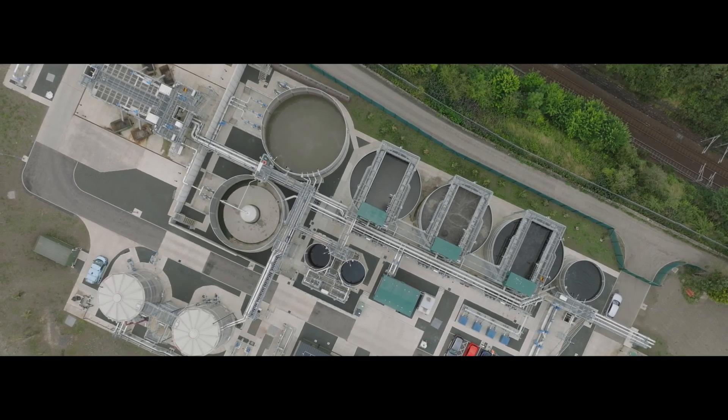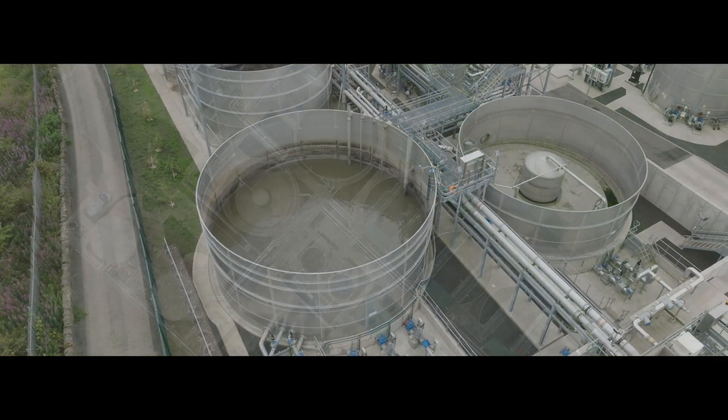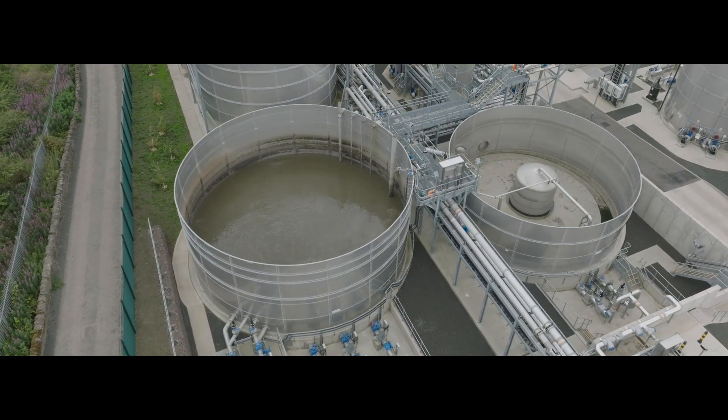All of the works here at Winchborough were designed in a 3D environment. We had engineers in Ireland, England, Scotland and even in Europe, all collaborating on the design before we even set foot on site.